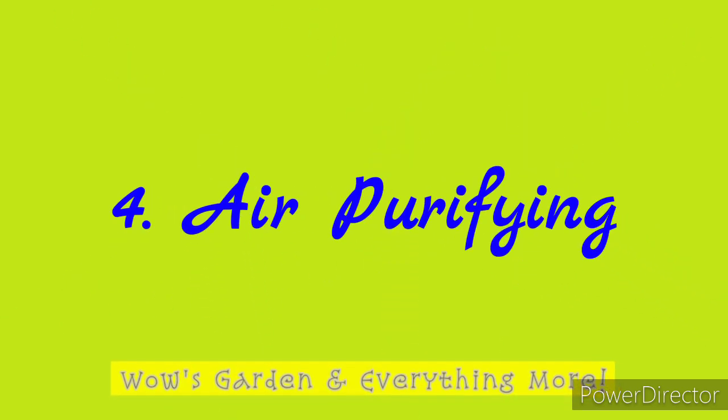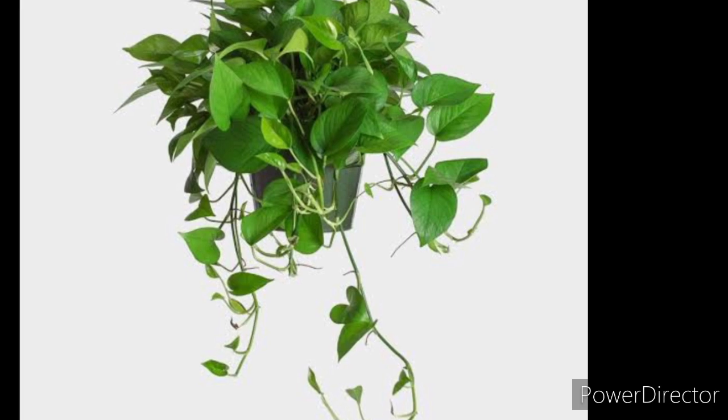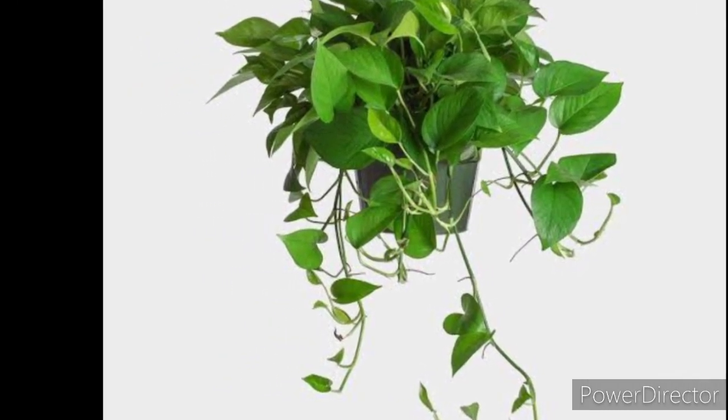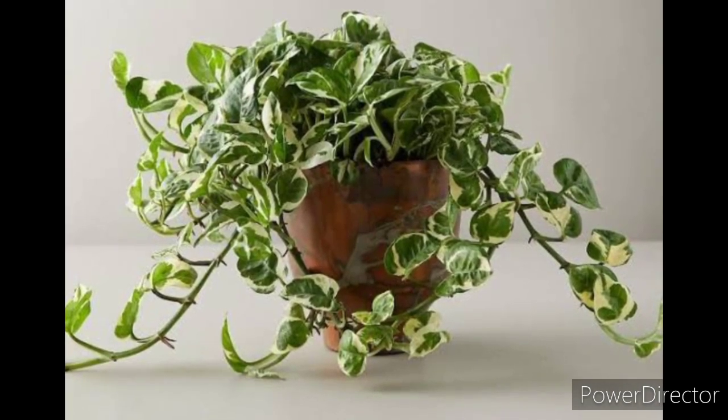Another benefit is that it's an air purifying house plant. Pothos is very apt at removing toxins from the surrounding air. According to the Clean Air Study by NASA, the pothos plant removes pollutants.